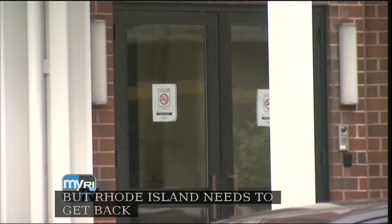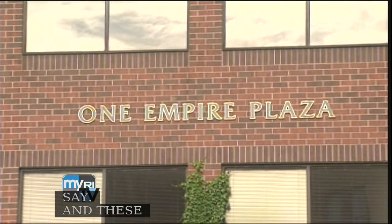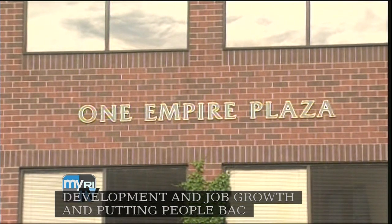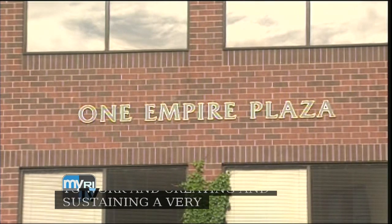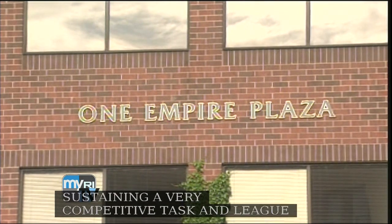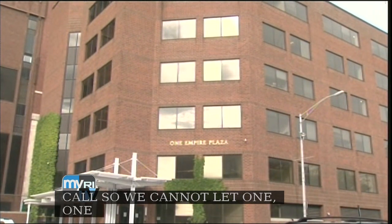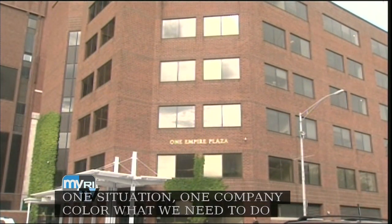These issues — the whole issue around economic development, job growth, putting people back to work, and creating a very competitive tax and regulatory environment — are so critical. We cannot let one situation, one company, color what we need to do going forward. We've got to move on. I keep hearing people say, 'We've done what the Chamber said — we lowered taxes, done some stuff on regulations, and unemployment's still very high, so their ideas don't work.' What do you say to that?